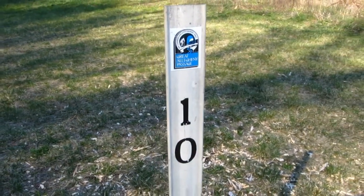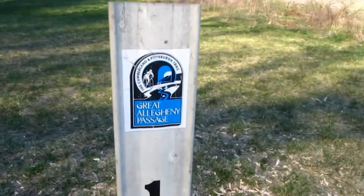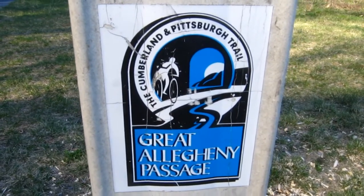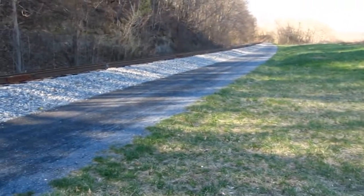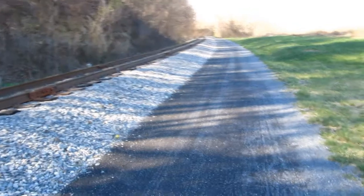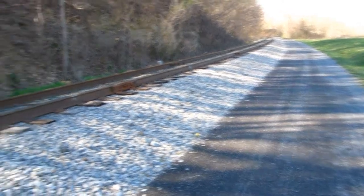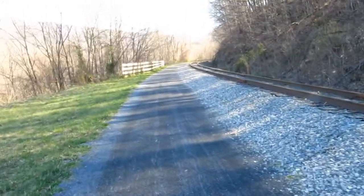Hey guys, it's me again. Just real quick — I found this little milepost, and this is actually the Great Allegheny Passage, if you can see all that information. That's what I've been walking along in the last little clip in this video. I mentioned that I forgot what the name of the trail was right next to the Western Maryland Scenic Railroad right-of-way that I was walking on, so that will give you a little additional information right there. Now we're moving on to the next location. Thanks guys.